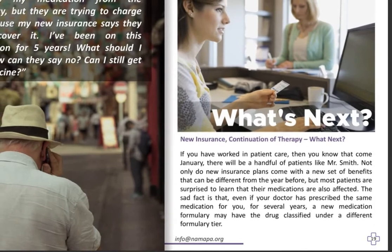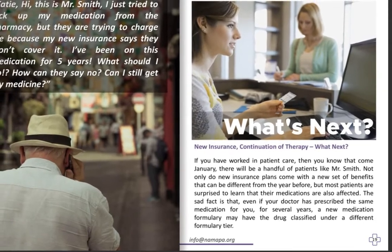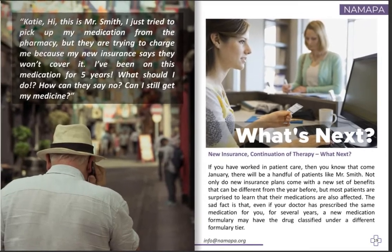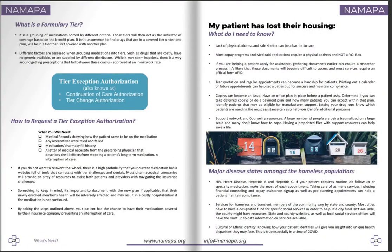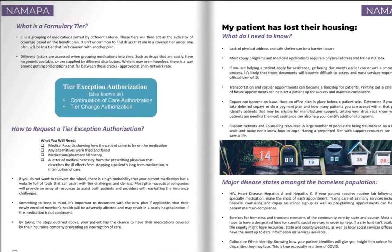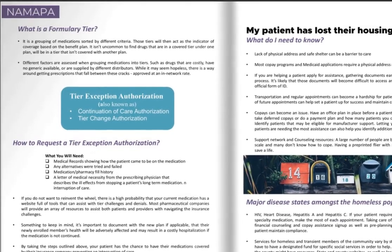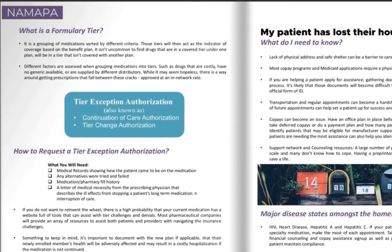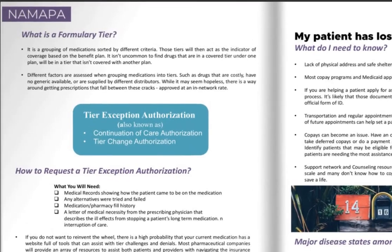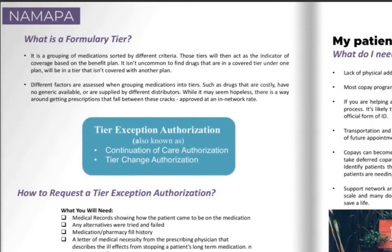Not only do new insurance plans come with a new set of benefits that can be different from the year before, but most patients are surprised to learn that their medications are also affected. The sad fact is that even if your doctor has prescribed the same medication for several years, a new medication formulary may have the drug classified under a different formulary tier. A formulary tier is a grouping of medications sorted by different criteria — those tiers act as the indicator of coverage based on the benefit plan. It isn't uncommon to find drugs covered in a tier under one plan but not covered in a tier under another.